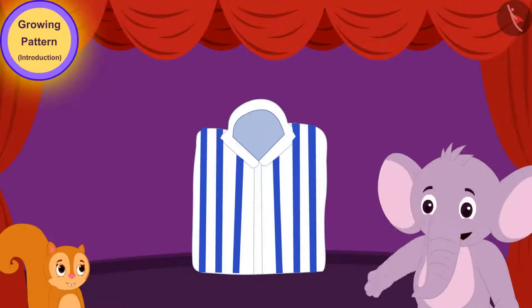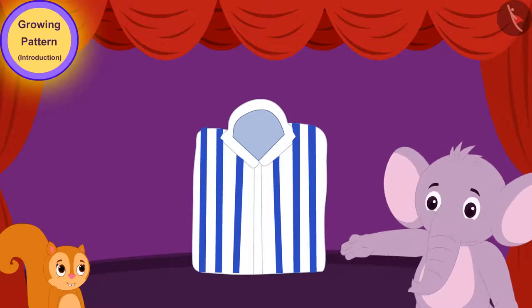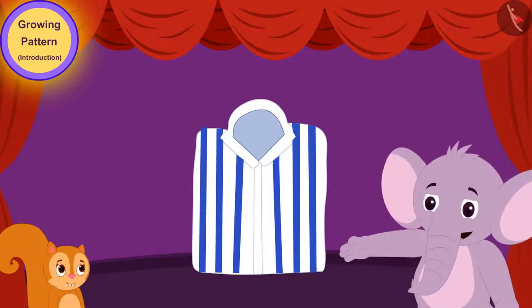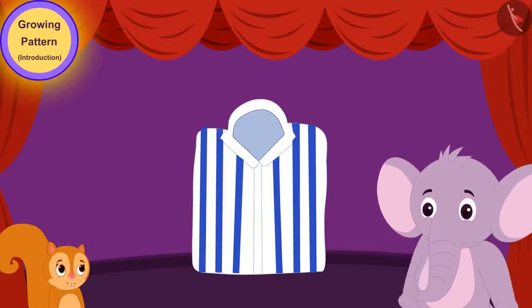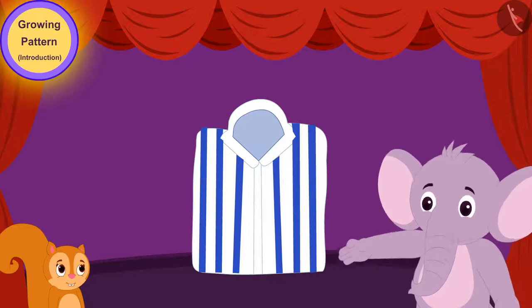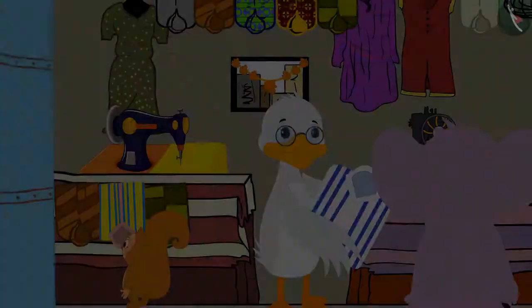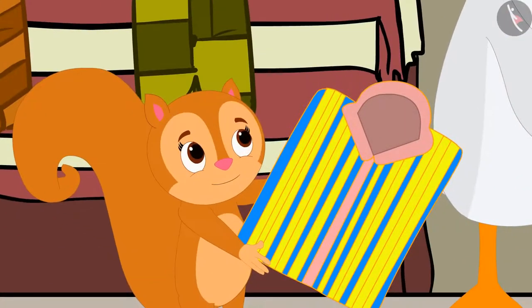Look Chanda, what a beautiful pattern is made on this shirt by repeating a set of white and blue lines over and over again. I like this shirt very much. Chanda then took another shirt and said, Look Appu, this shirt has a very beautiful and unique pattern on it too. I like this shirt too.